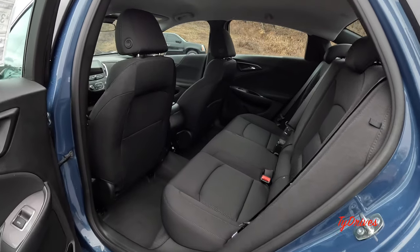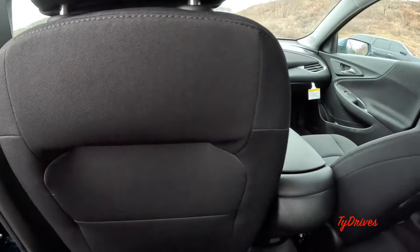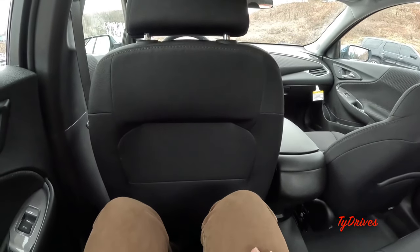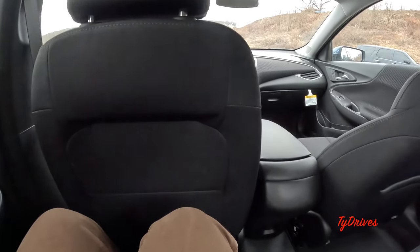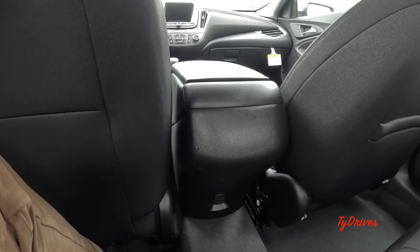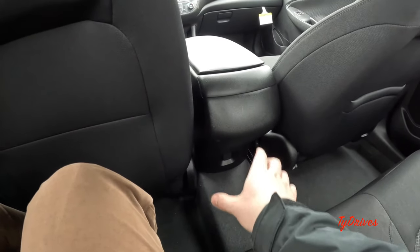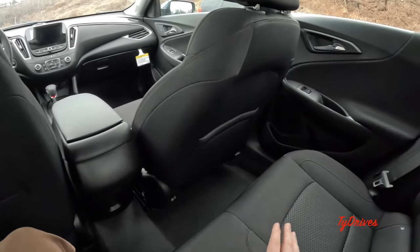There is a lot of room back here though. I'm about five foot ten and this shows how much legroom I'd have sitting behind myself. We do have a 12-volt charger back here — it'd be nice to see some USB or USB-C ports, but there's just the 12-volt power outlet. We do have a really small drivetrain tunnel hump which definitely helps if you need to seat three people across.